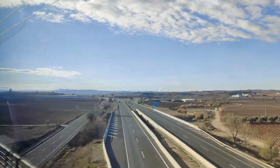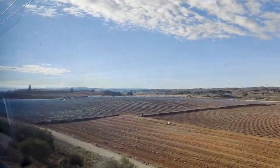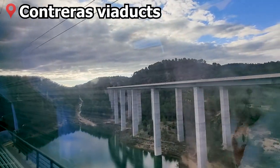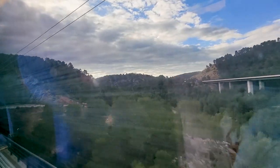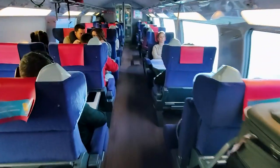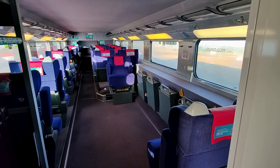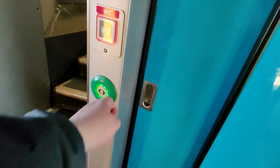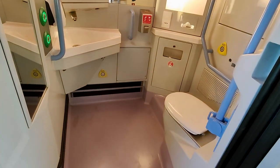During the journey, make sure to keep your eyes out for the Contreras viaducts on the right hand side when traveling towards Valencia. Completed along with the high-speed line in 2010, these viaducts take trains and cars over the reservoir of the same name. So here we are in first class, which comes both on the upper deck and lower deck. On the lower deck variant of first class, there's also some accessible seating as well as an accessible toilet. However, these trains are not step-free on the inside, so I'm not really sure how that works if you're in a wheelchair.